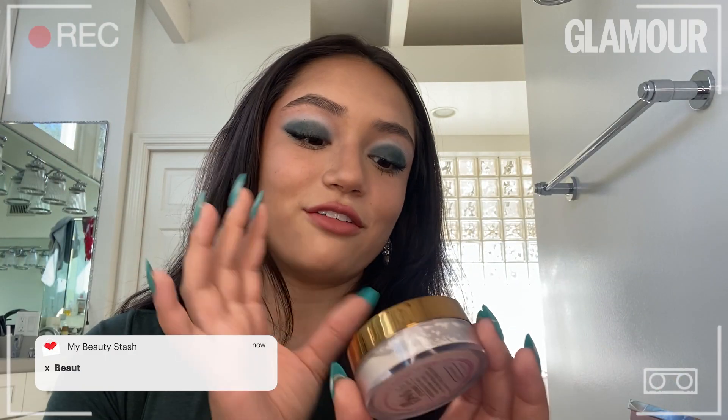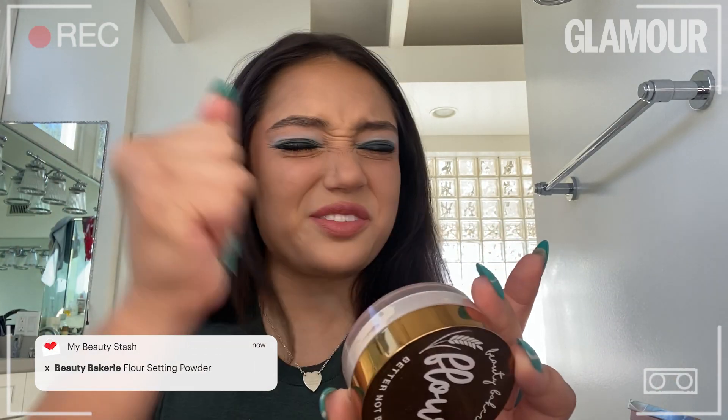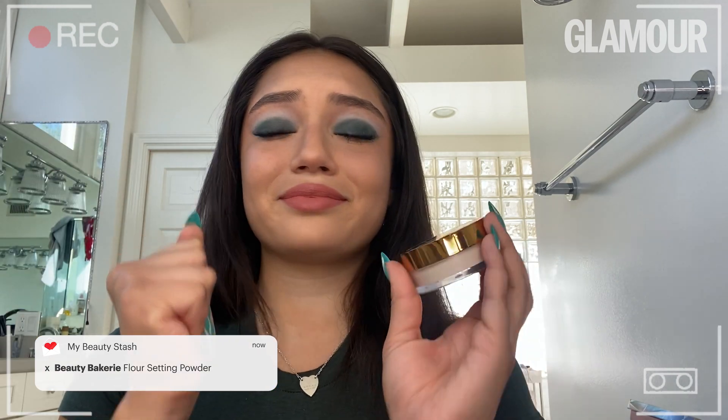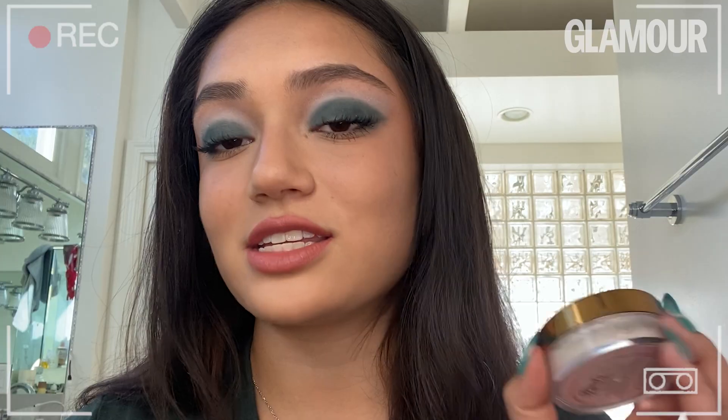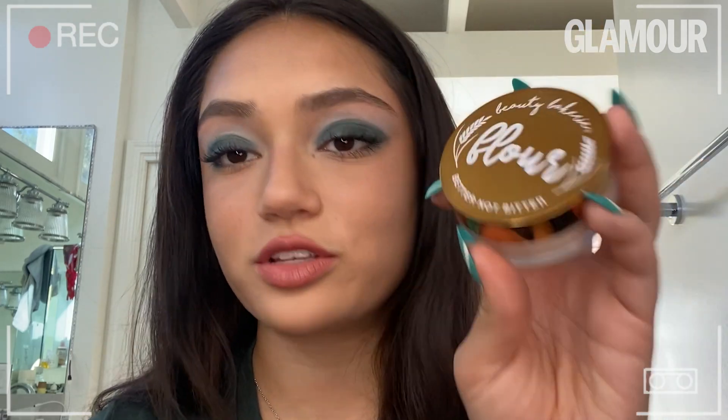Next is the Beauty Bakery Flower Setting Powder. I did not know I needed it until I bought it. I use it every single day, and every time I need to reach for a setting powder, this is straight what I go for. And if anyone asks me what to use, I will say this.